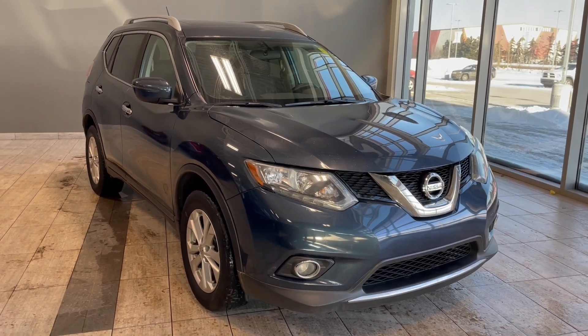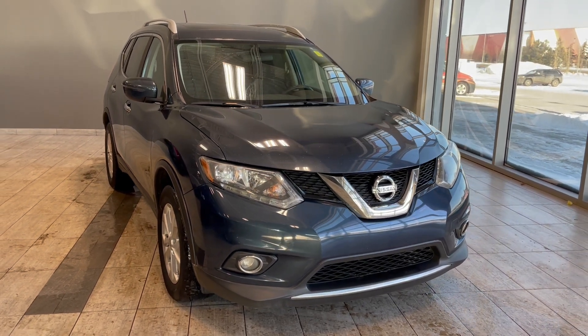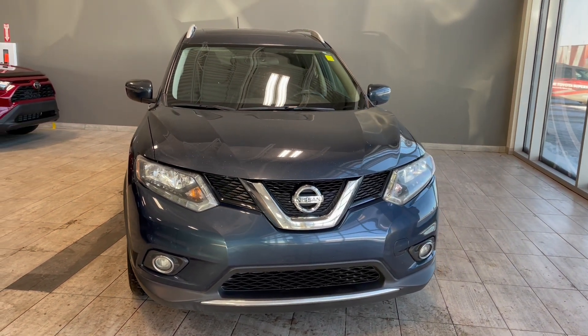Welcome to another video walk around here at Toyota Northwest Edmonton. Today we'll be taking a look at this 2016 Nissan Rogue with some great exterior features that include roof rails and 17 inch wheels.